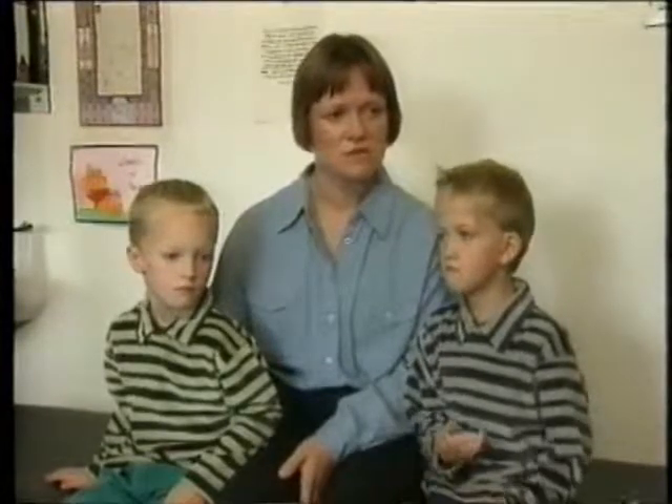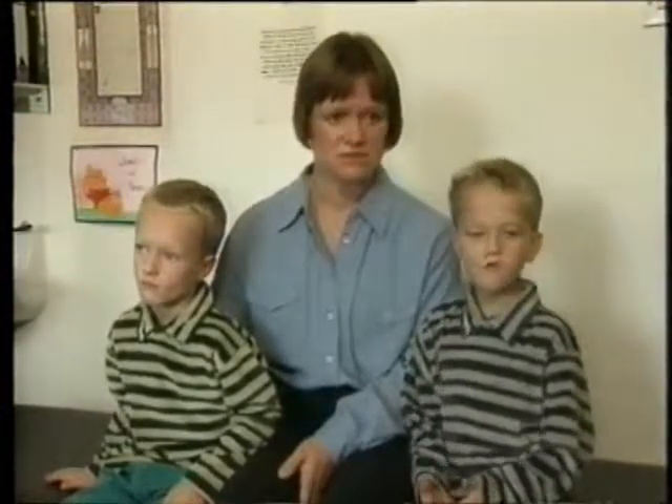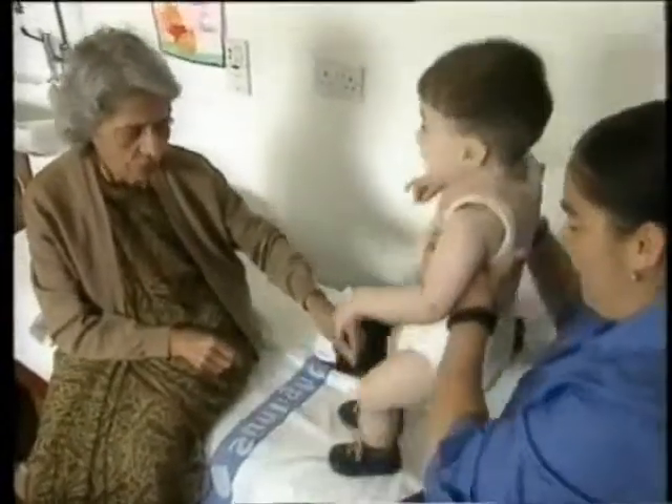The first jacket went on, and then every three months under anaesthetic they were changed. He had about three or four, and during that time he learnt to walk with his plaster jacket on. The baby soon grows out of that plaster jacket. The next time you correct it a little further, again a plaster jacket, until the spine has grown completely straight.